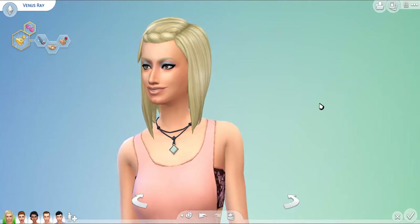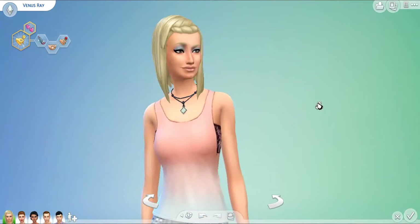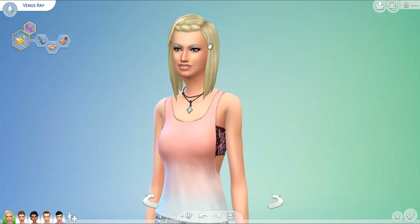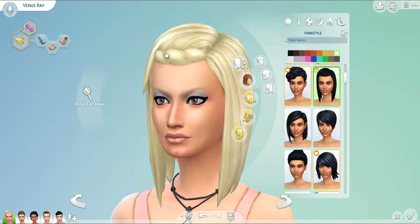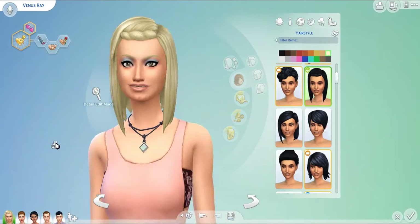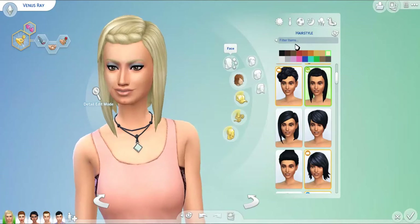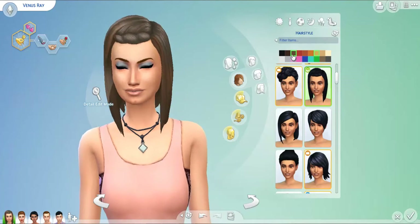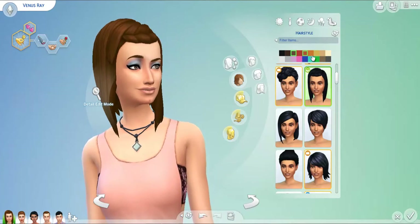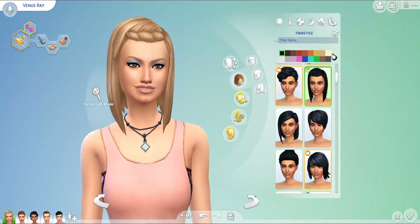There are actually a couple of hairstyles that came with Perfect Patio Stuff — one for each the men and the women. This is the hairstyle for women, and I actually really like it. I like the very loose braid over here towards the forehead area, and I also like how the hair is kind of long in the front and short in the back. I think that makes it look very modern — really cute, actually. Very summery vibe, definitely very summery because it's a nice short hairstyle.